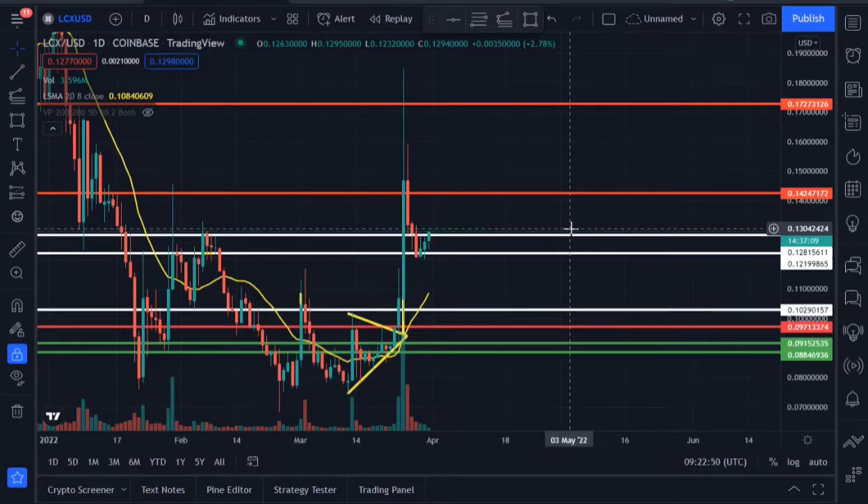What's up guys, welcome to my video once again. In this video I'll be going straight to the point as quick as possible. I just saw something on the chart on the daily time frame for LOCX and I thought I should share it with you guys.